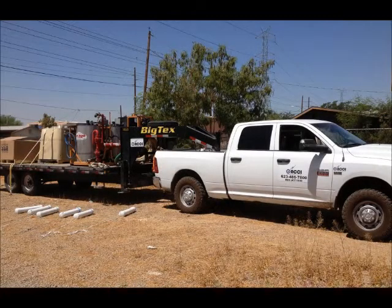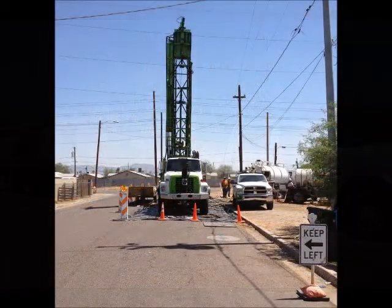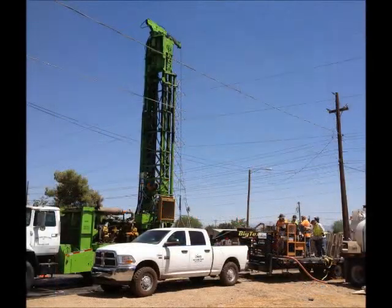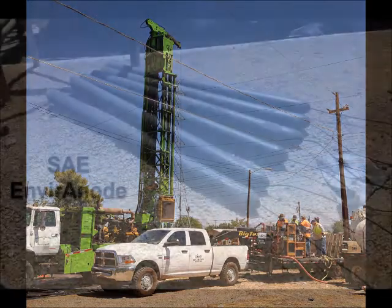Since 1984, Accurate Corrosion Control has provided cathodic protection services to our customers throughout the Southwest United States. We strive to provide our customers high quality and consistency in service and the most recent advancements in technology available in the industry.